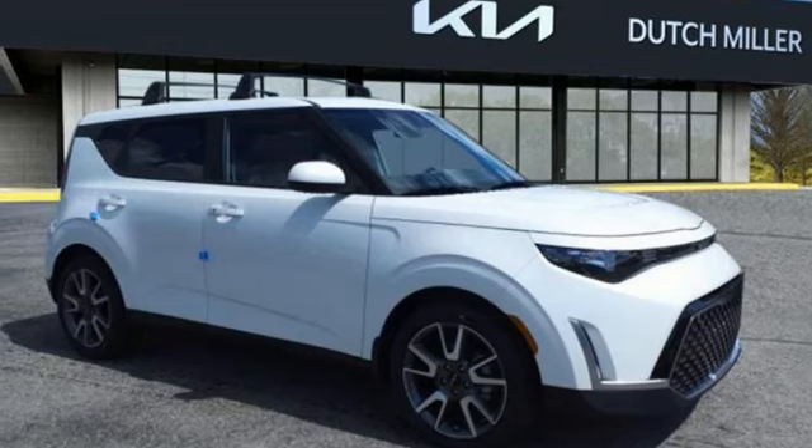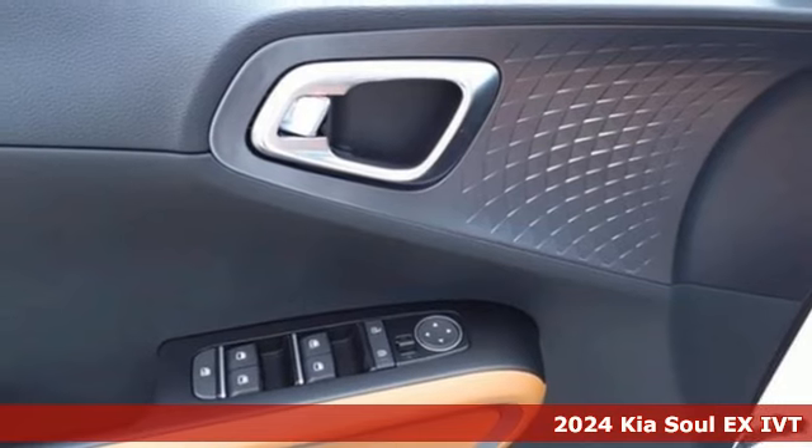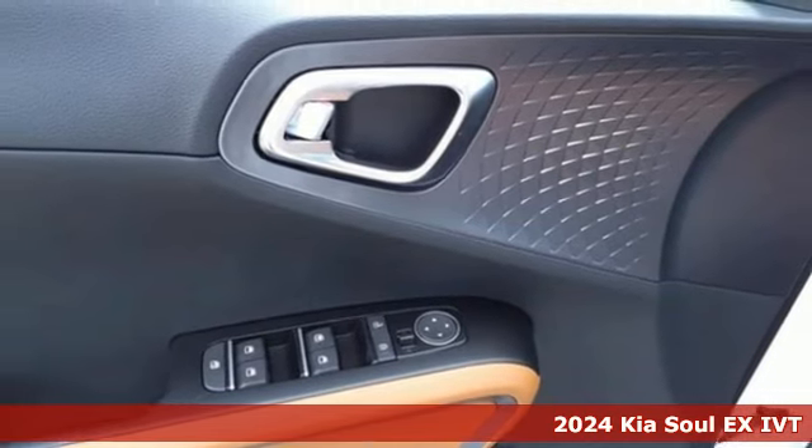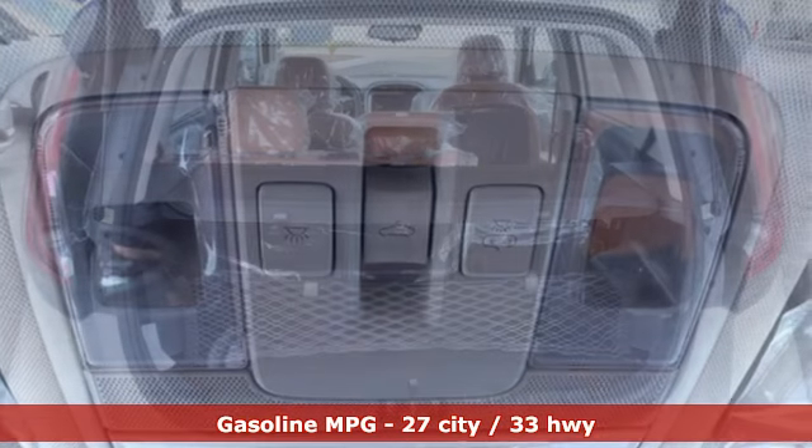Here's a new 2024 Kia Soul. This unique vehicle makes a stylish statement while also being playful and very functional. You'll look forward to every drive with features like these.